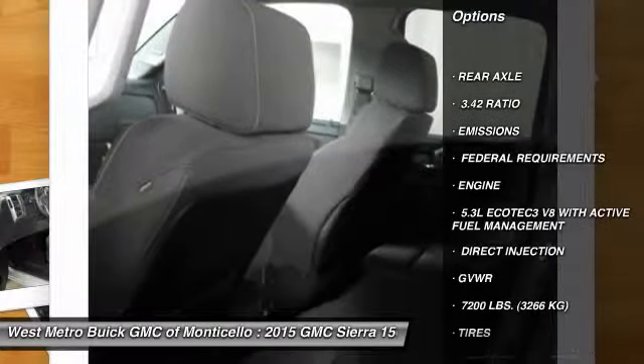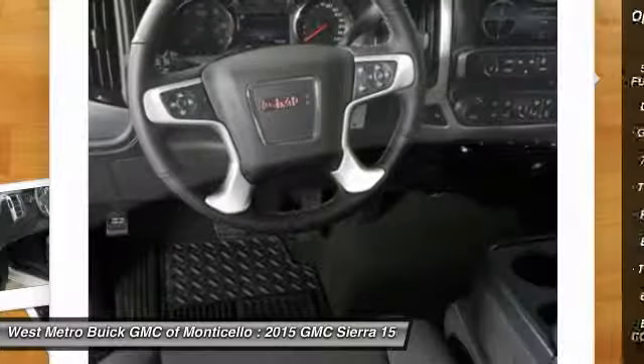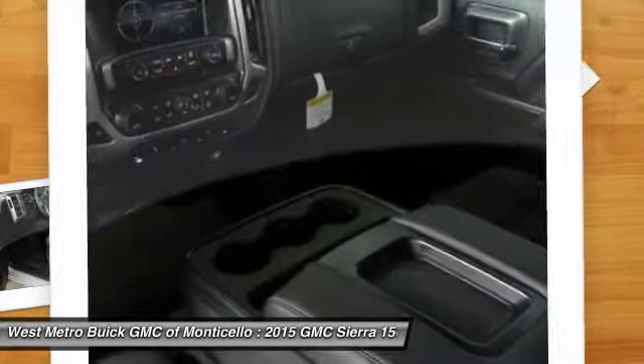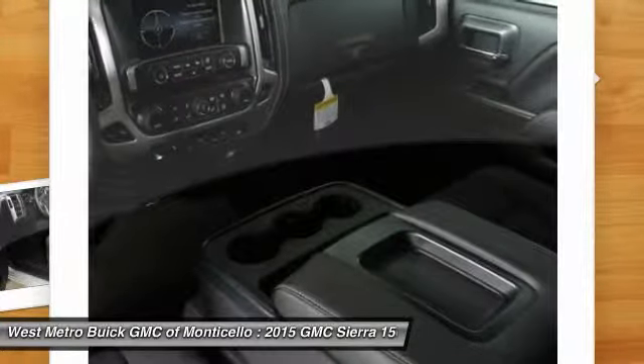Anti-lock braking system, four-wheel drive, traction control, Bluetooth wireless data link for hands-free phone, front air conditioning, power steering, aluminum wheels, cruise control, floor mats, AM-FM stereo radio.